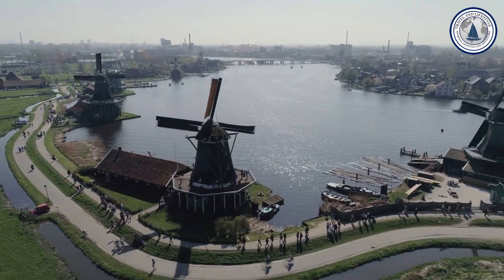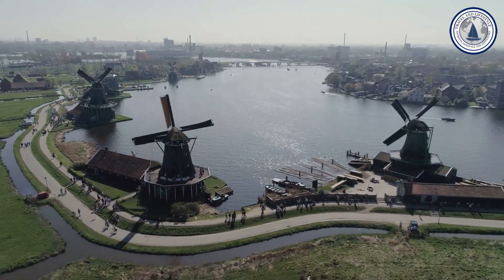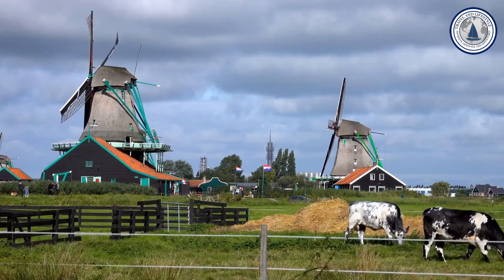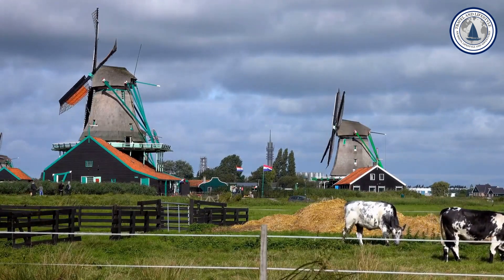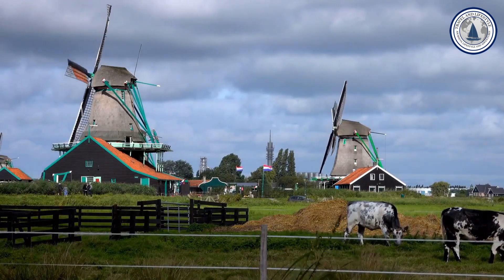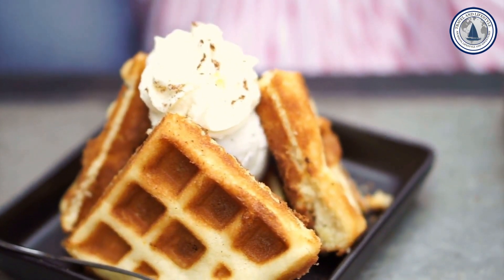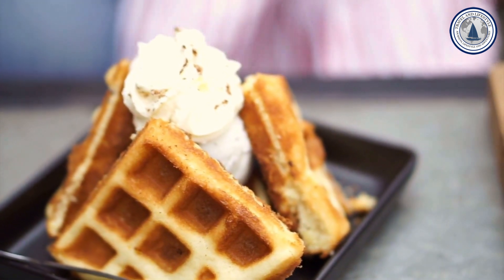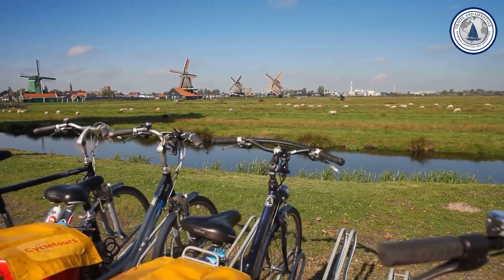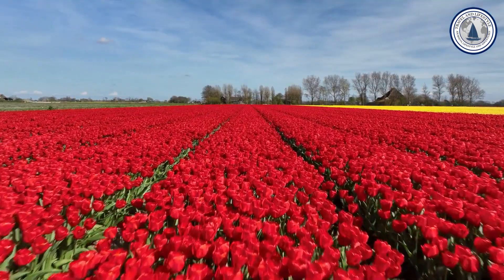Number ten: Zaanse Schans. Zaanse Schans, often referred to as a living museum, is a delightful destination for windmill enthusiasts. Set back in time by visiting this small village, which offers a fascinating insight into life in the 18th and 19th centuries. The area is famous for its well-preserved windmills, which let you learn about their workings and functions. Besides windmills, Zaanse Schans boasts traditional green wooden houses, craft businesses, and museums. Taste traditional Dutch sweets such as waffles and poffertjes, and enjoy a stroll along the picturesque canals. Located a short distance from Amsterdam, Zaanse Schans is easily accessible and offers a unique experience that will make you feel like you are on a Dutch postcard.